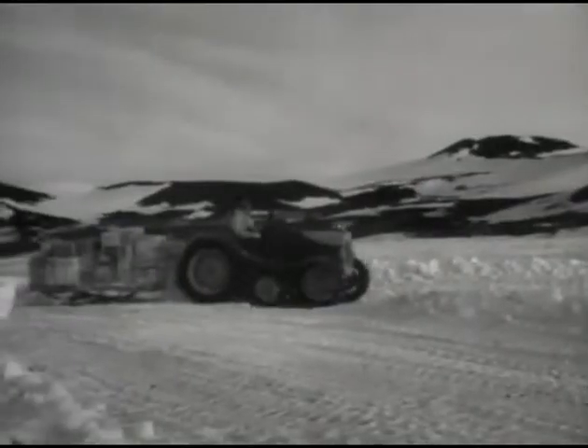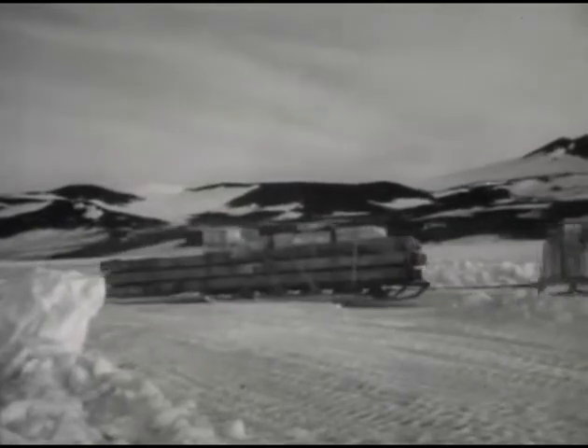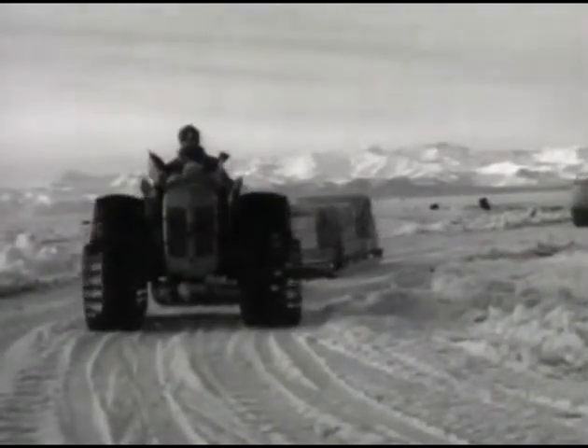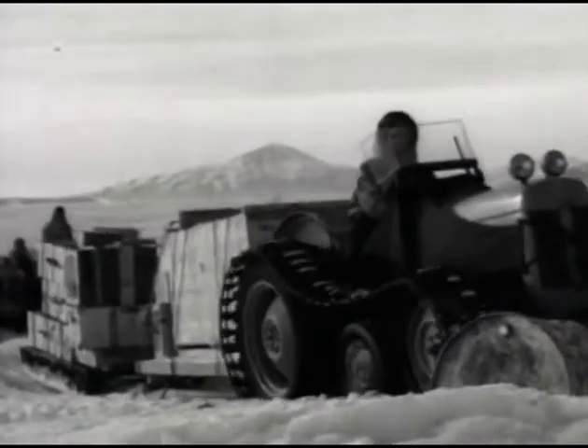We've had to change our road several times on account of that. We work in shifts around the clock. We can't say night and day, for it's daylight all the time down here in the summer. It's easy to lose count of the days completely.